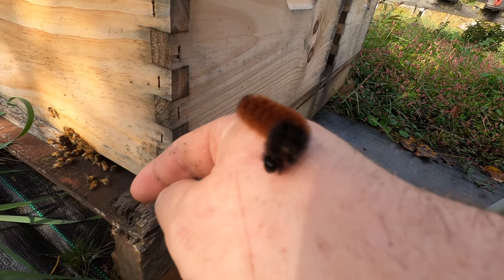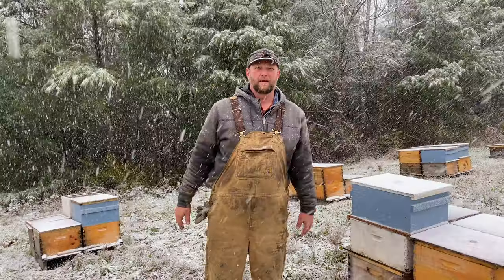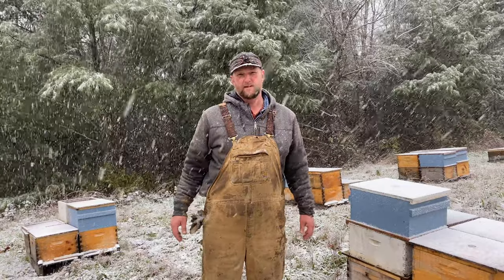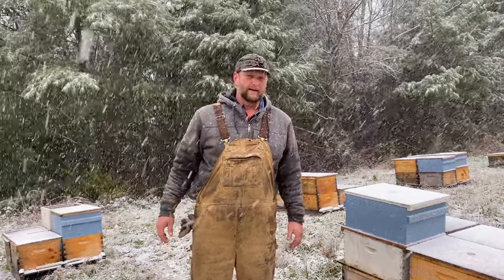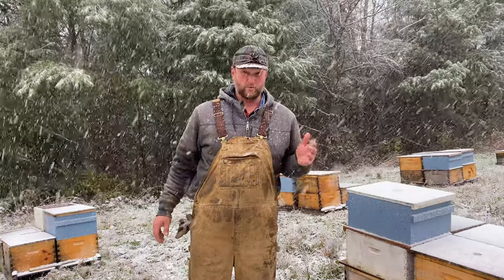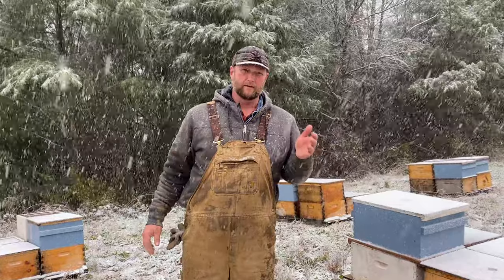There it is — Ohio's winter forecast by the woolly caterpillar. Just like it said, we're starting off with a pretty cold, hard start. It seems like we've had weather down in the 20s at night and sometimes not even climbing up to a little bit past 40.